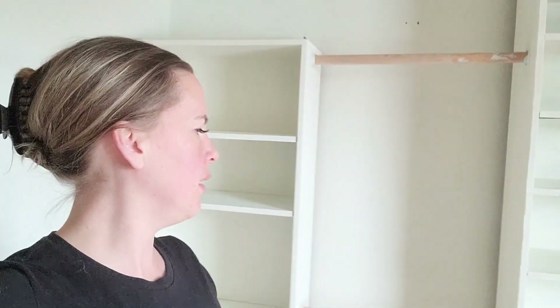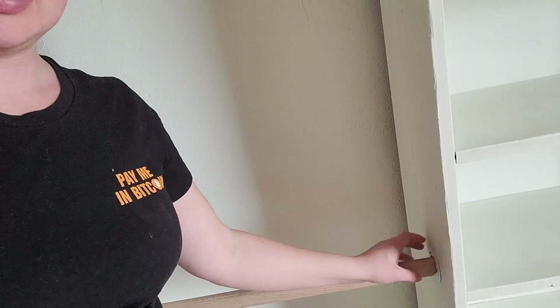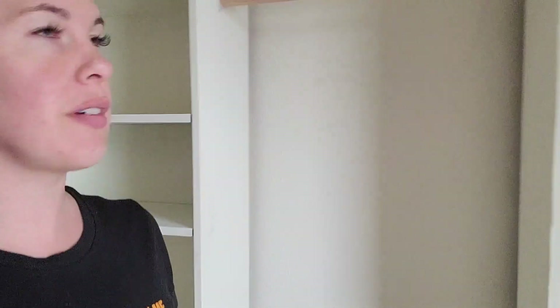So we got the room painted, we got all the stuff cleaned out. I found these shelves in the old library, got them painted. We added these brackets right here and some closet rod, and I have a whole wall of closet shelves now. So now we just need to start moving stuff in.